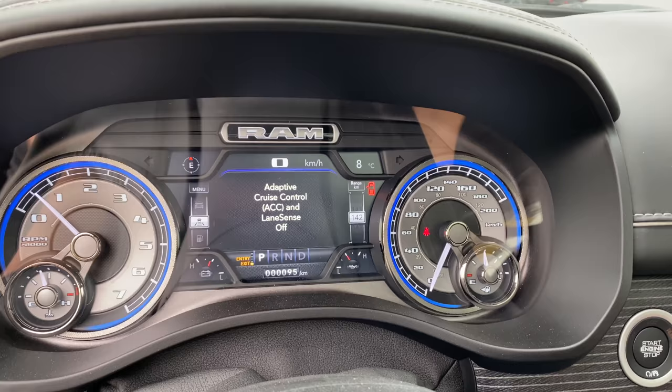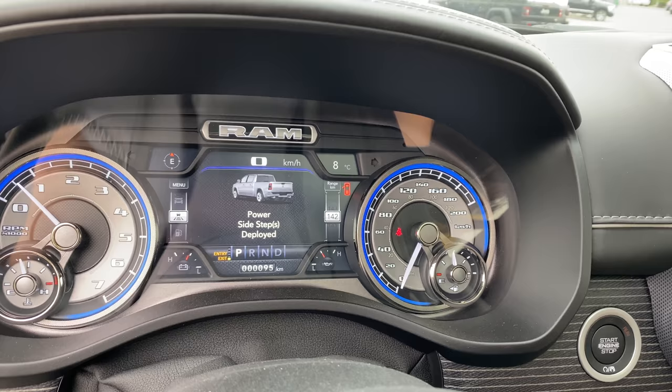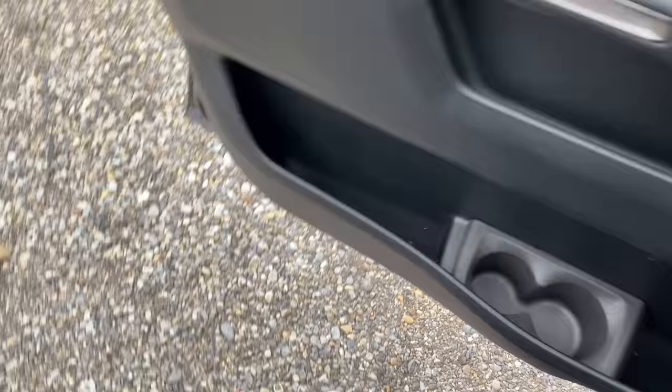I can also touch it again to deploy them, and they just came right out — it also shows the status right on screen. Once I open the door, they come right down for me to get out easily.